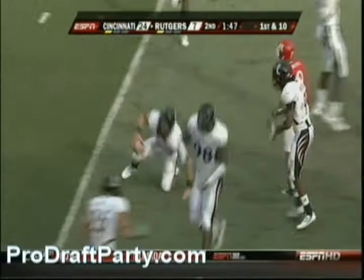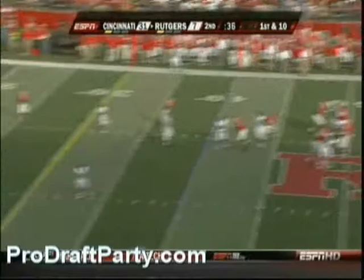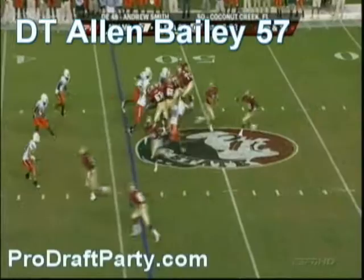Natali looks that way, now comes back over the middle — tipped ball, intercepted! Four-man rush, Natali tries for a big one down the sideline — intercepted again.